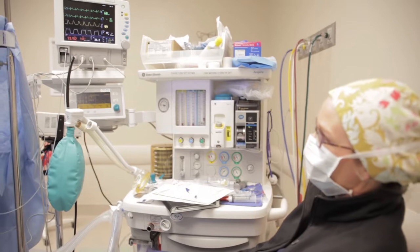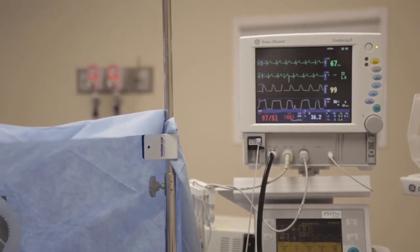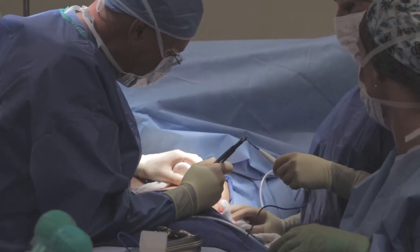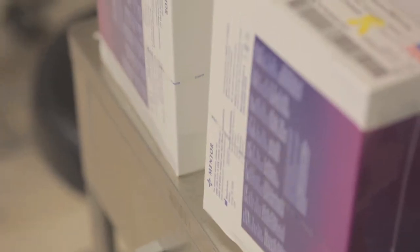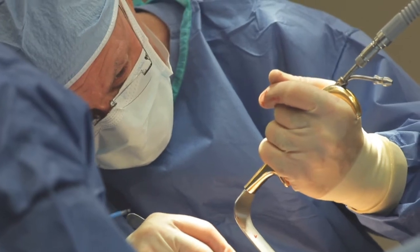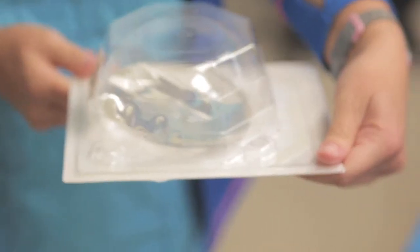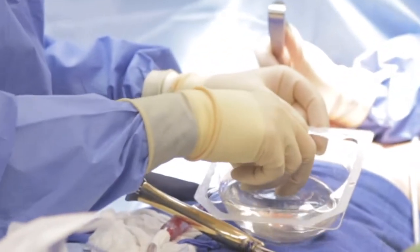Our patient is completely stable, comfortable, asleep. In a moment we're going to open up the implant. We want to make absolutely sure we've got the pocket just the way we want it.